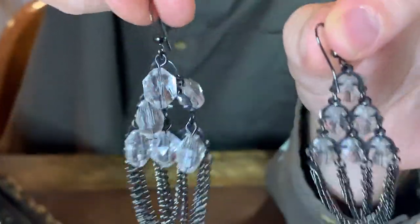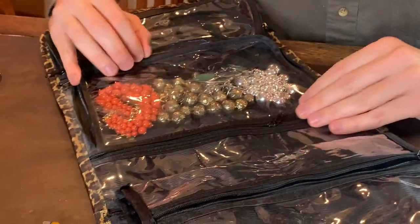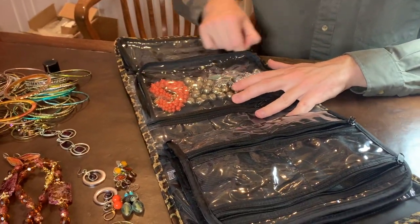We are going to be making two videos. Nice crystal beads here — that's beautiful. Definitely interesting. Now I remember we were thinking, oh wow, I see.